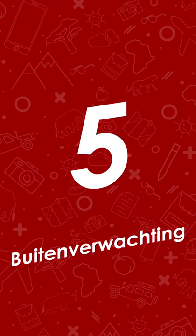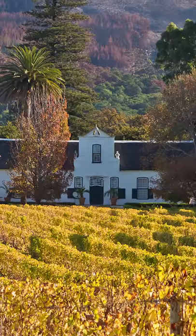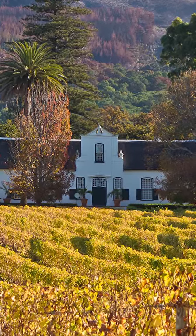At five we have Beten Verwachtung. This beautiful wine farm offers more than just wine as it's home to a charming coffee shop with in-house roasted beans and delicious pastry.